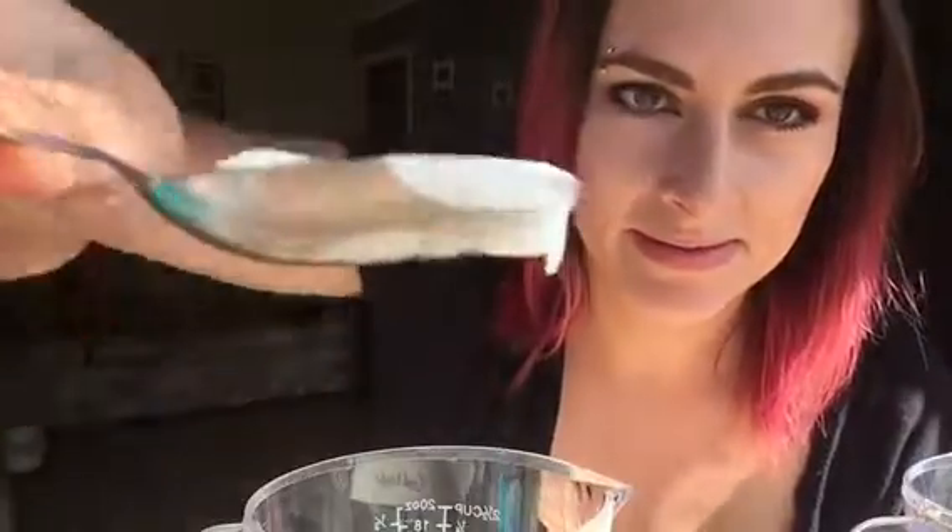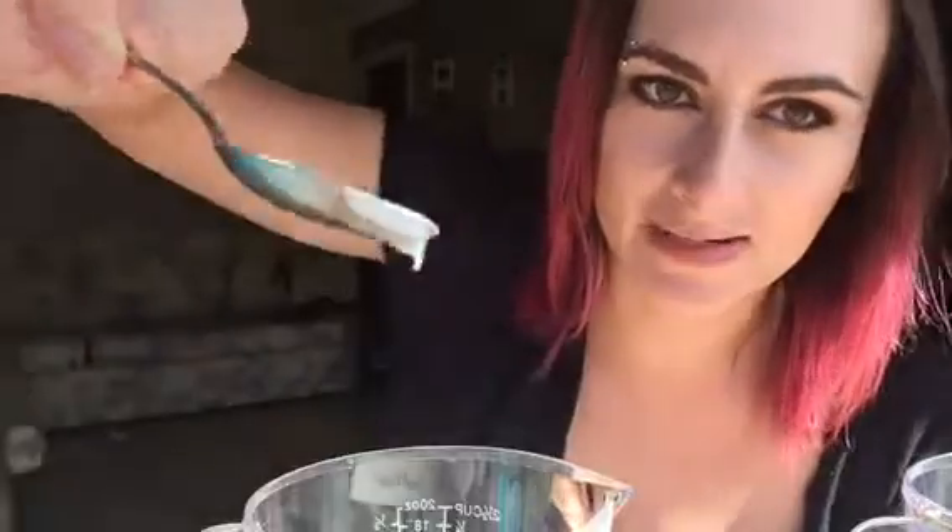I'm going to get a teaspoon so I can show you up close. Can you see how watery that is — how it's moving around in the spoon?